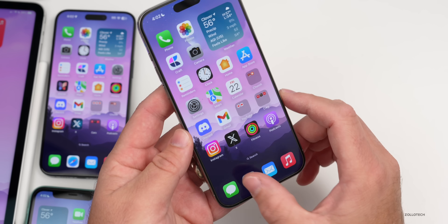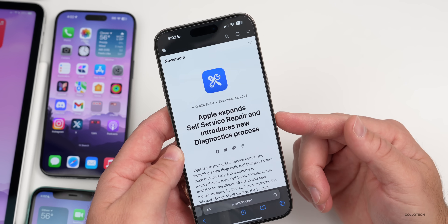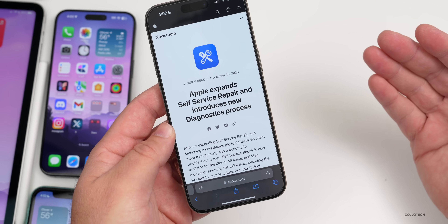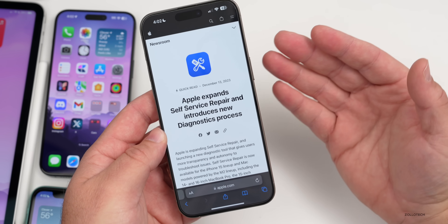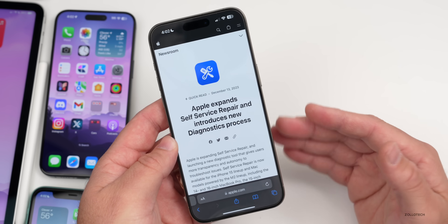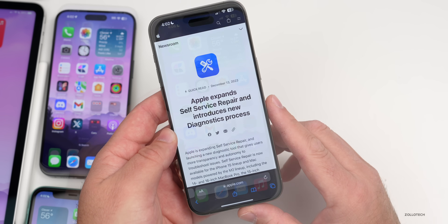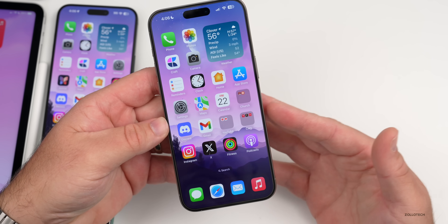Apple's self-service repair has been updated and now lets you run hardware diagnostics on your iPhone. You can put it into a mode and run diagnostics from a different device to test things like whether your display is bad. Let me know in the comments if you'd like a separate video showing exactly how that works.